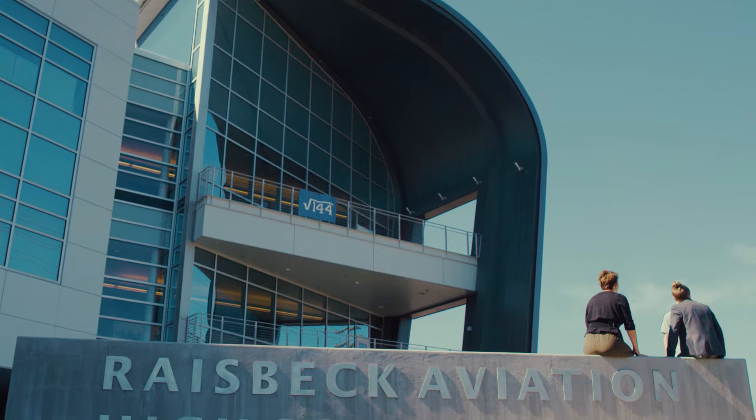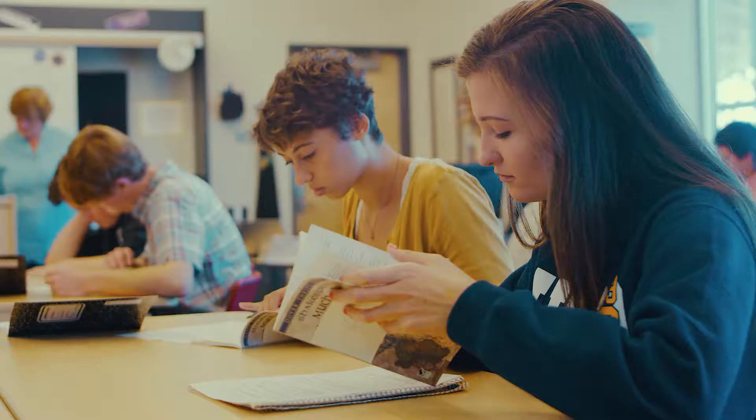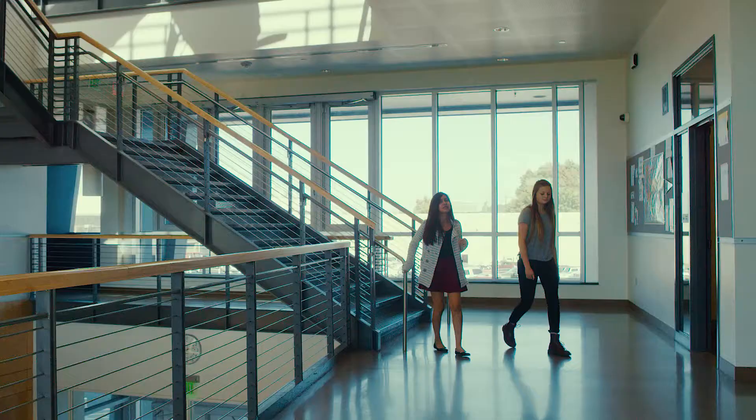Raisbeck Aviation High School is a college preparatory school focused particularly on aviation and aerospace, which is a STEM-related field. When we developed the concept for the school, we knew that we wanted to both prepare our kids for college and for work, and we needed flexible space in order to do that.